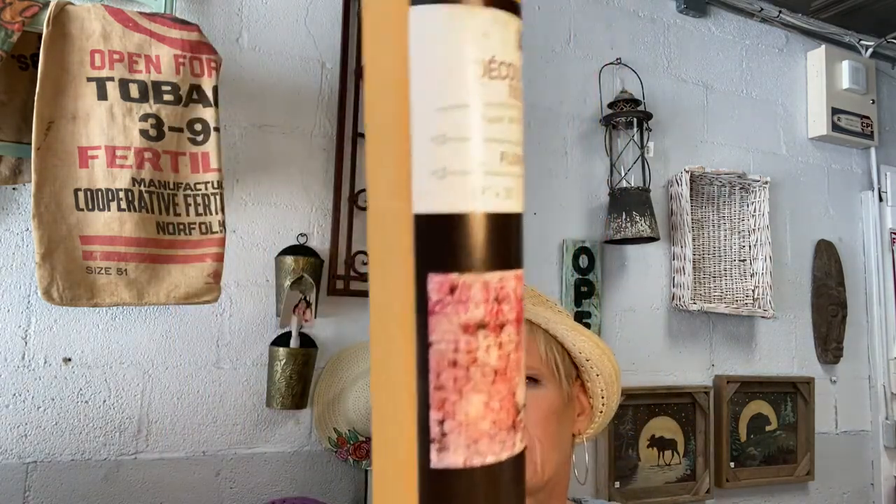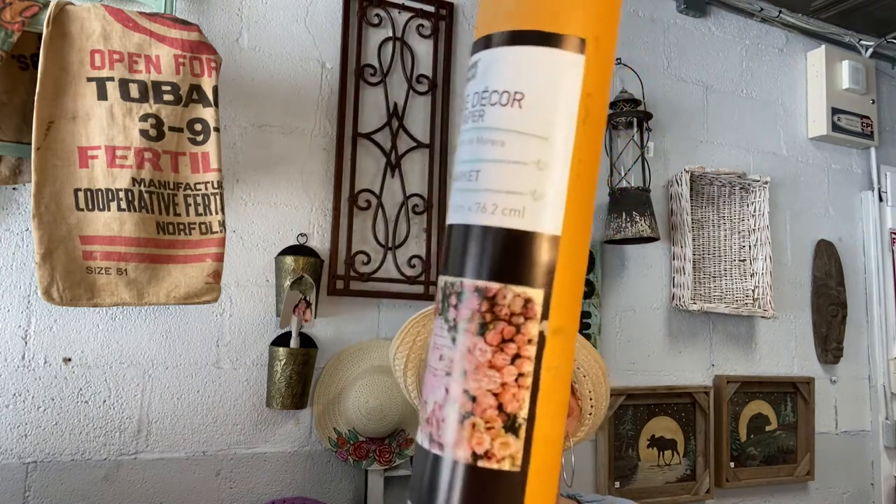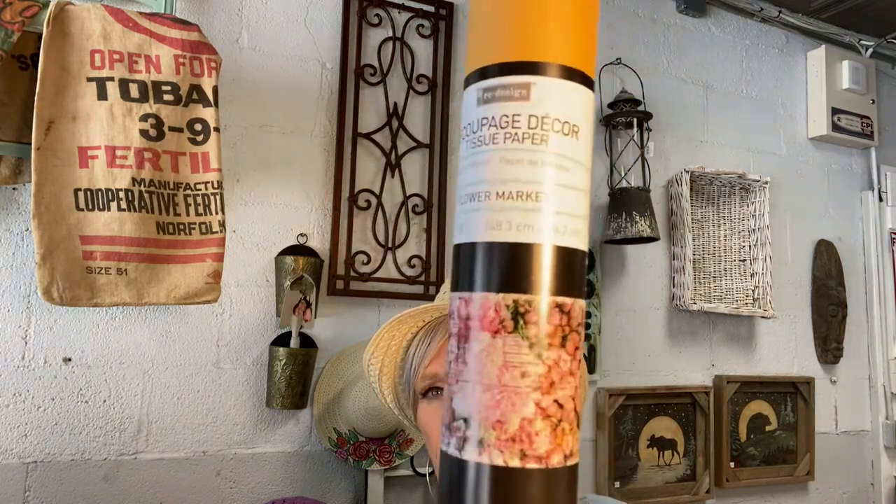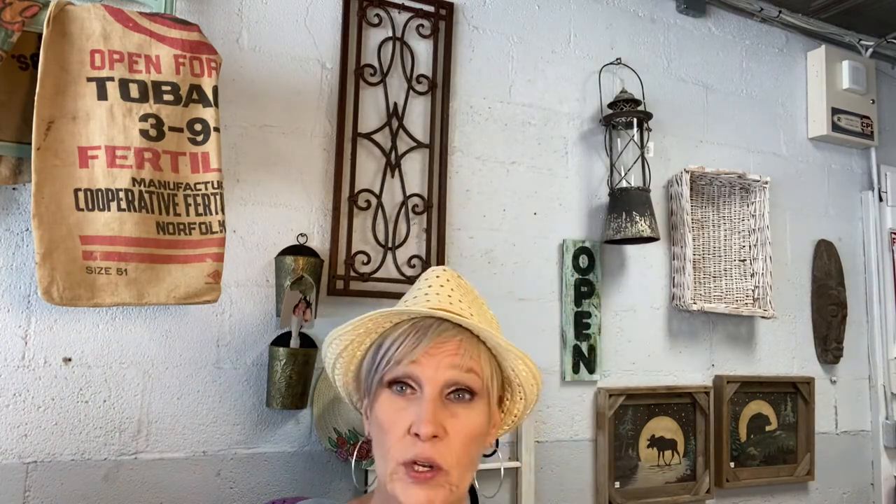For those of you who don't like to do transfers — who are scared to death of them — I'm now carrying what they call decoupage tissue paper. It's thicker, almost along the lines of a dryer sheet, and it comes in two separate sheets, already separated for you. This one's called Flower Market, and it is absolutely gorgeous. For those of you who prefer decoupage over transfers, this is what you need.